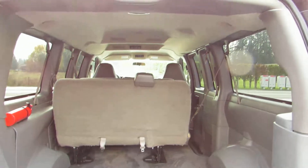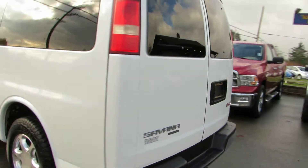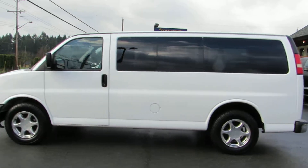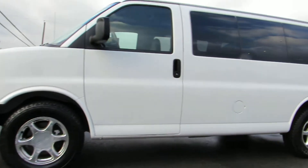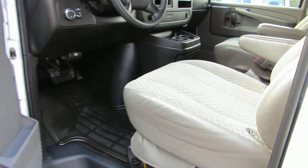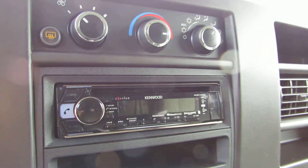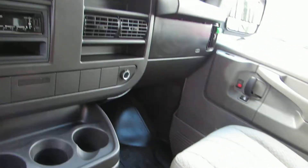Lots of room in the back for cargo. It has power windows, power door locks, power mirrors, and automatic transmission. It's got an aftermarket CD player with Bluetooth, air conditioning, and cruise control.